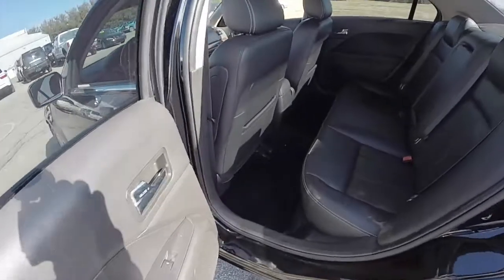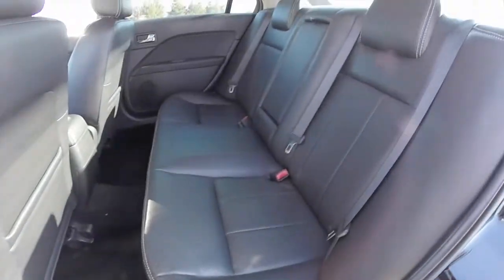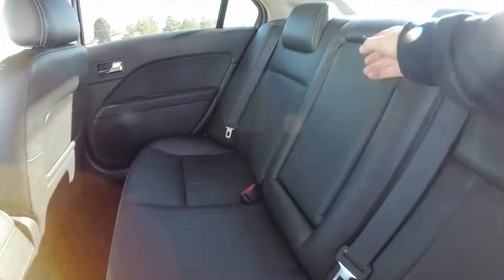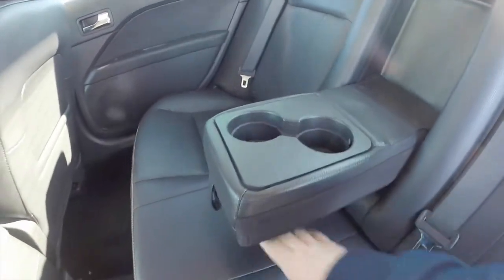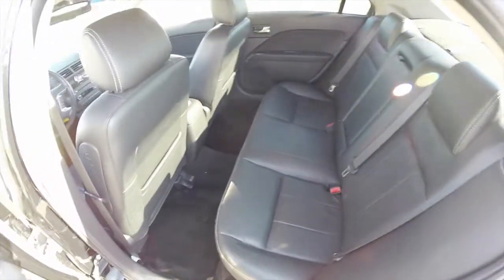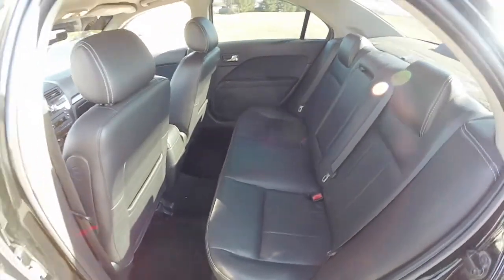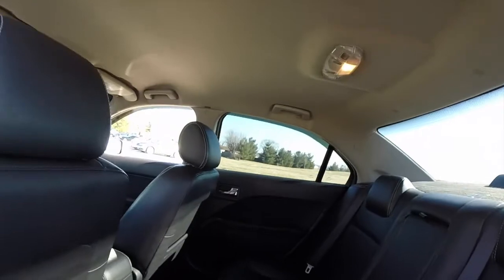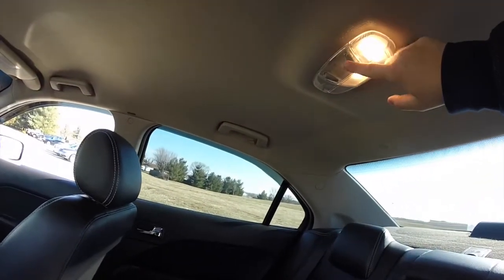Taking a look at the rear seat, the perforated leather continues as does the silver accent stitching. There is a full fold-down center armrest with integrated cupholders. The seats also fold 60-40 split. Another nice feature for the rear seat is that rear seat passengers also have their own individual reading lights as well.